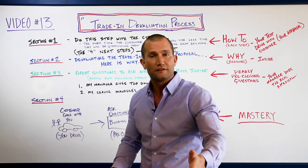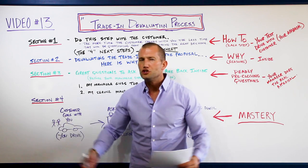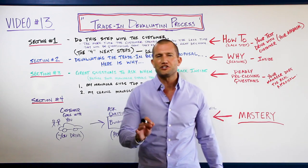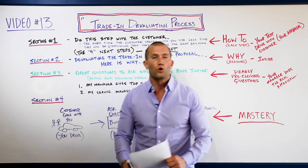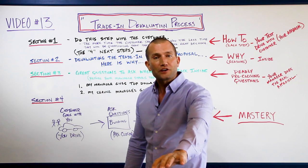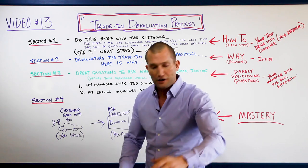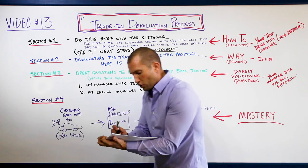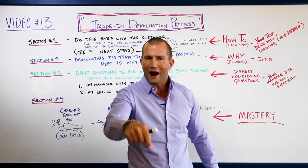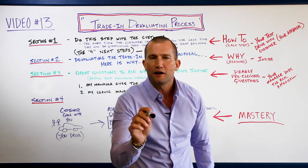Then ask: 'With the 70,000 miles, do you have an extended warranty still on the vehicle or is it out of warranty?' When we get into negotiating later, that question is very important. We're going to ask it during the trade appraisal devaluation while we're out there gathering information. Also have them read the VIN number off to you - take control of the cell.